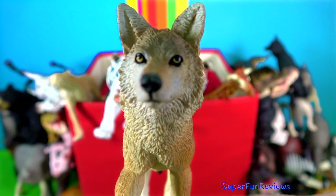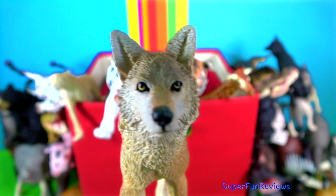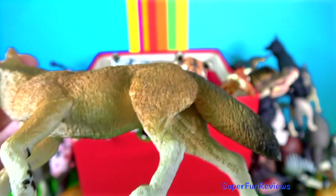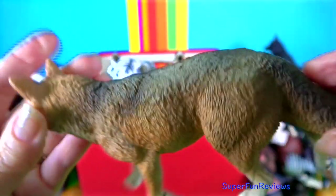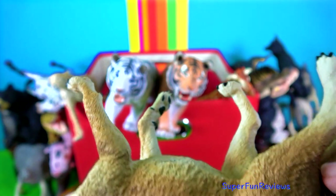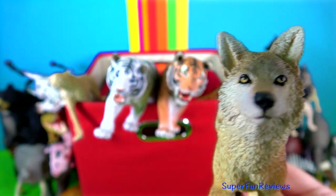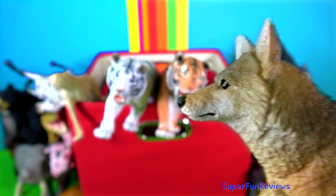The coyote. Coyotes are carnivores but they can eat fruit and vegetables too. They are the size of a medium dog. They have long fur that is brownish red, grey or white. They have a bushy tail like a fox. They raise their pups in dens or holes in the ground. Coyotes make a high yipping sound. These sounds get louder and faster when they are closing in on prey.